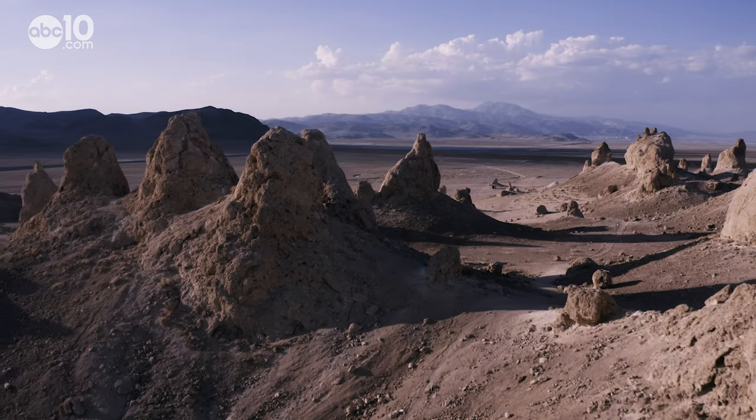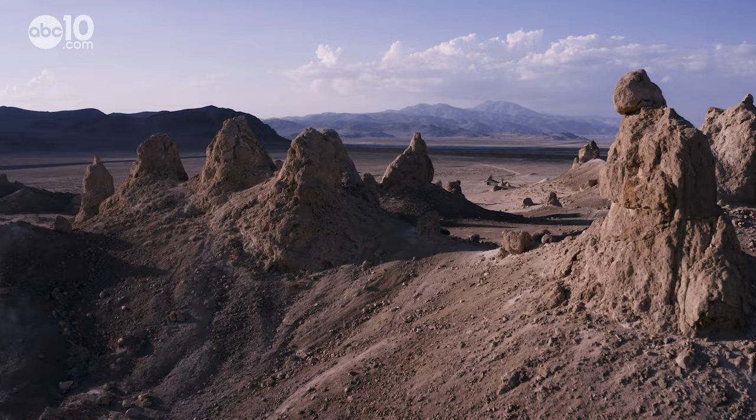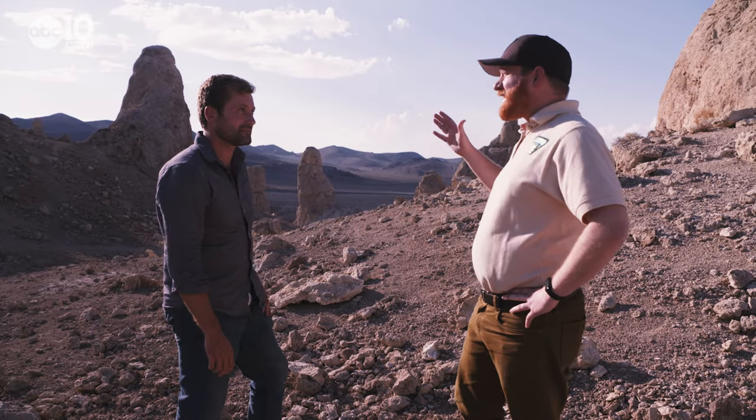And that's why the tufas here are much larger. The tallest of the pinnacles that we have here is about 30 meters, so that's roughly like 90 feet.